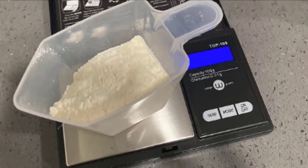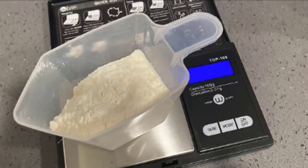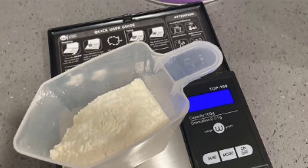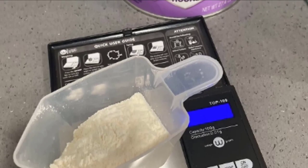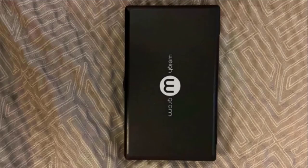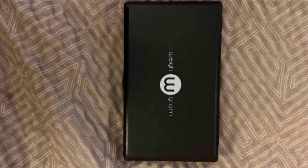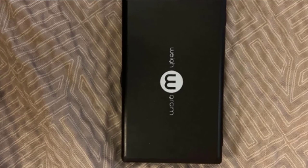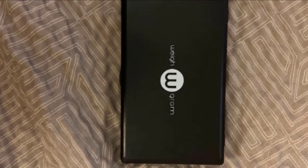Finally, the number ten position is taken by the Weigh Gram digital pocket scale. Pocket scales are perfect for when you need to measure minute amounts of ingredients like herbs, spices, or coffee. This durable, compact scale gives accurate measurements to 0.01 grams, but is lightweight enough to carry with you. At about 5.3 inches, this stainless steel platform measures up to 100 grams and features a protective cover with instructions on the interior.